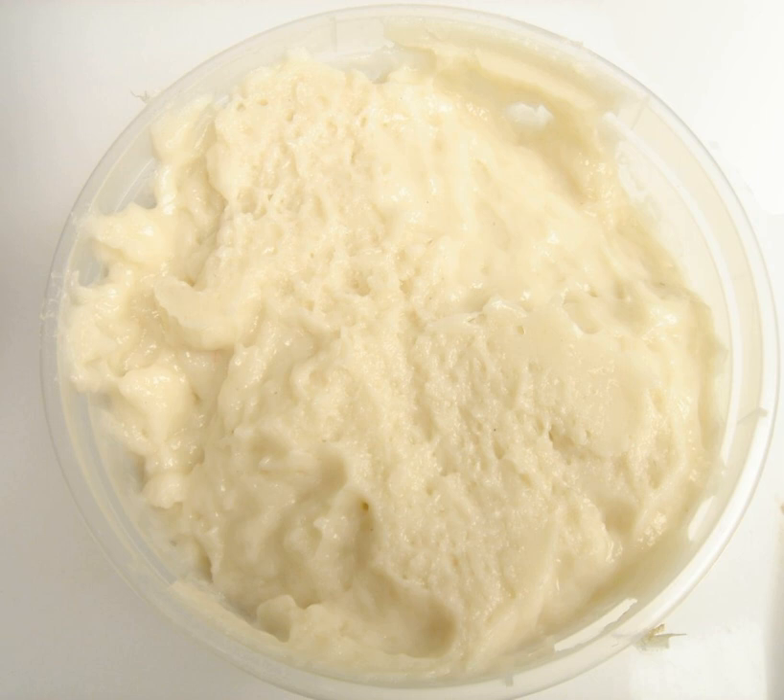The surimi process also is used to make turkey products. It is used to make turkey burgers, turkey sausage, turkey pastrami, turkey franks, turkey loaves, and turkey salami.